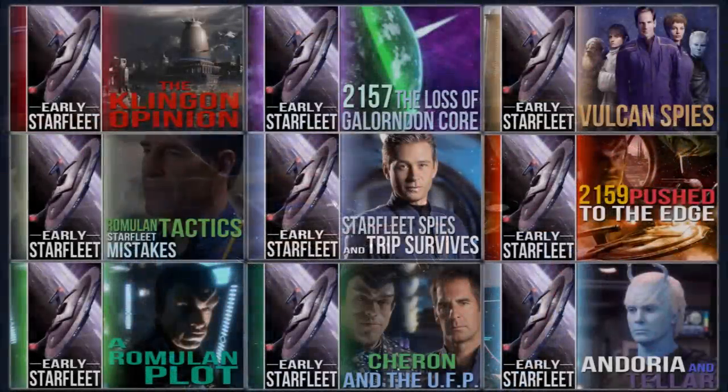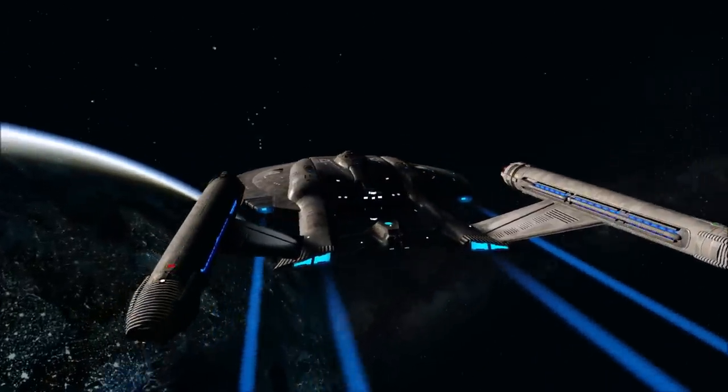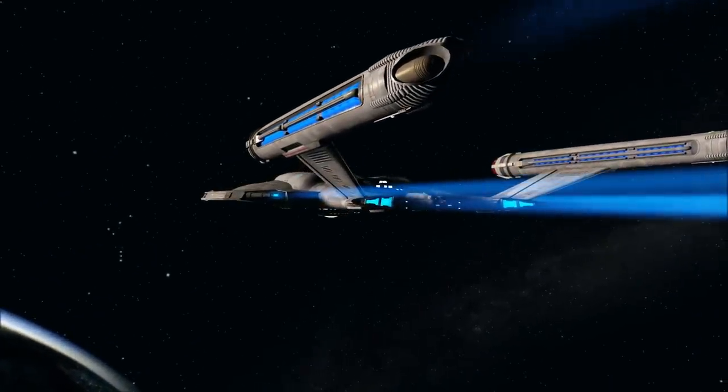For more on the era when this ship would have been debuted, you can check out my early Starfleet series which covers various aspects of the post-Enterprise apocrypha. Until then, thank you for watching. I've been Rick and I'll see you next time. Goodbye!